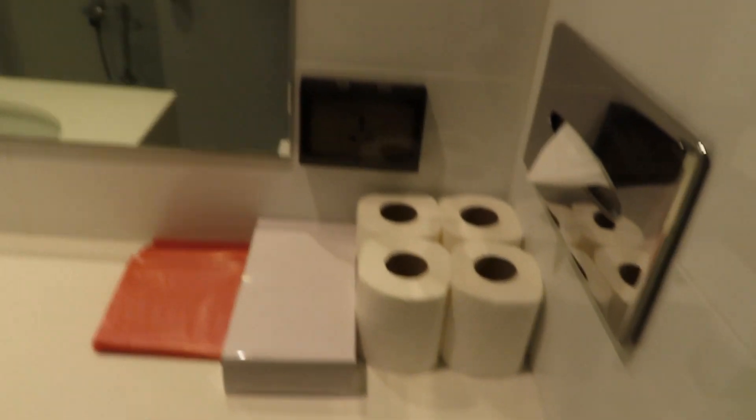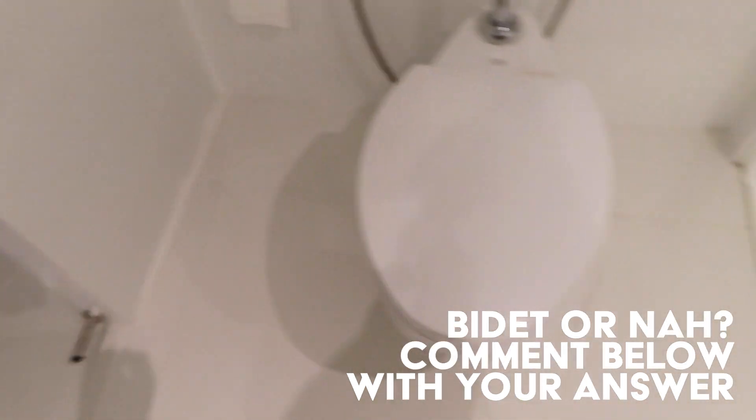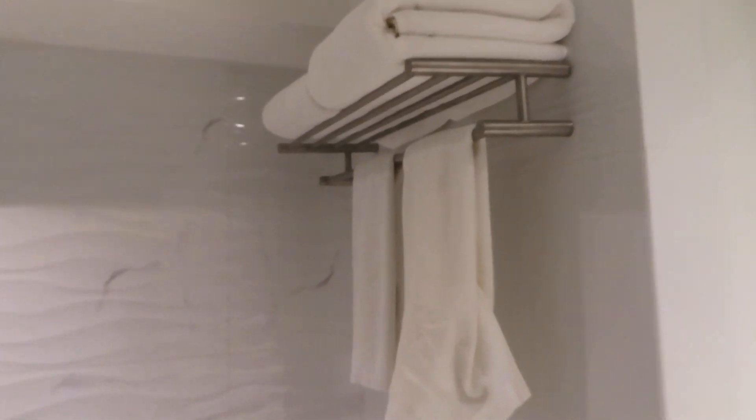So we've got the entrance. I'll show you the bathroom — looks really nice. Got everything stocked up so I don't have to leave the room. Got all the soaps. Is that a bidet? Comment down below — I've never really seen one. Got the toilet, got the shower, got all the towels. Bathroom is cute. Then coming out, there's all my luggage and a mirror.